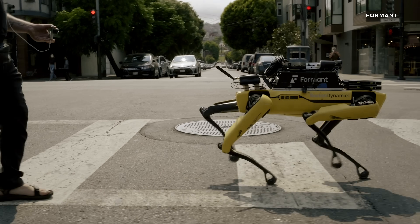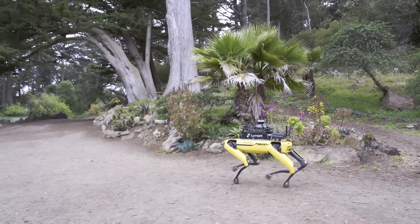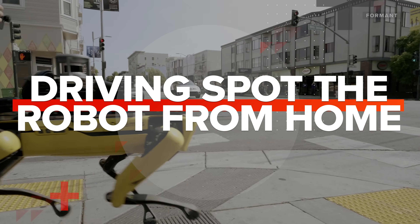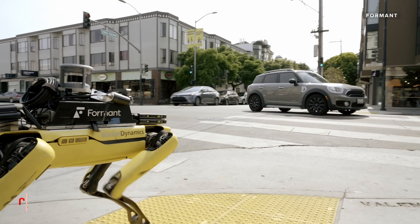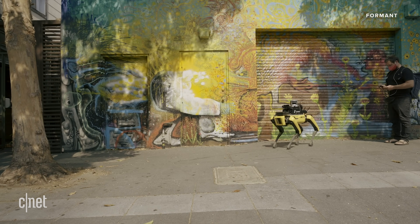Boston Dynamics' Spot already does a lot of cool things, but now it's ready for its best trick yet — letting people like you and me take it for a walk, all without leaving the house. This experience is powered by Formant, a company that helps humans manage robots remotely. I'm going to be taking Spot for a walk around San Francisco using my laptop and I don't have to leave the living room.